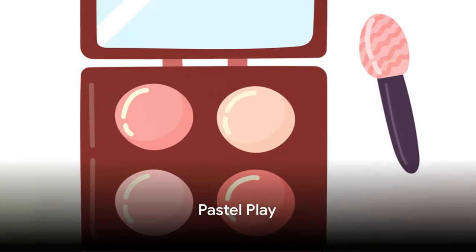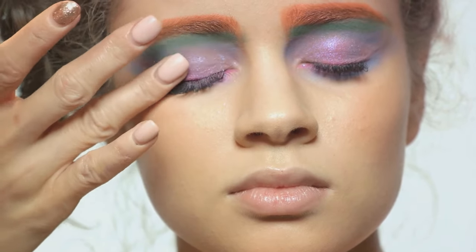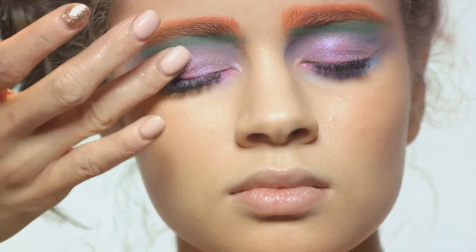Halfway through at number 5, Pastel Play is set to color our world. This trend encourages the use of soft pastel hues on your eyes, lips and even your hair, adding a touch of whimsy to your overall look.